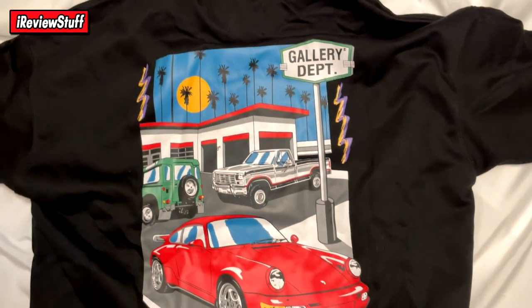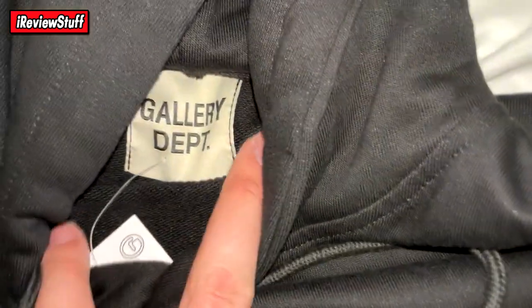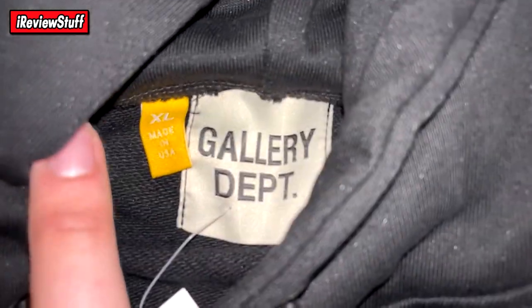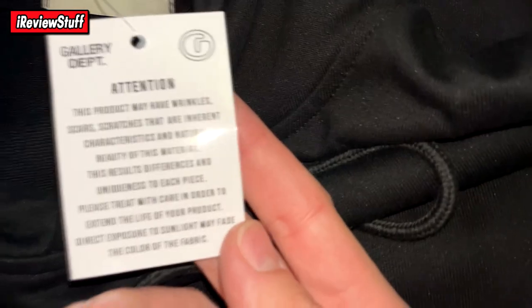Let me show y'all the tags as well. You can see 'Gallery Department' with the size tag there. It says 'Made in USA,' though this one clearly isn't. There's a little additional tag here as well — pretty simple overall.